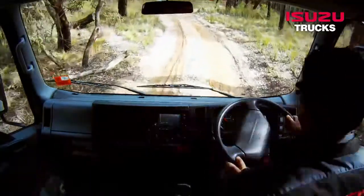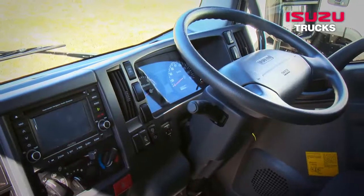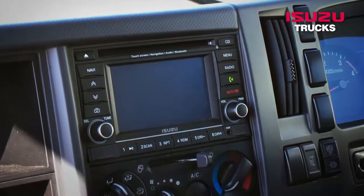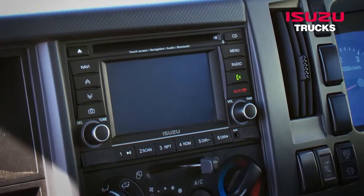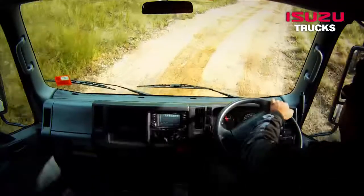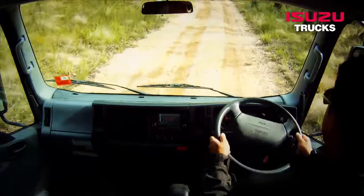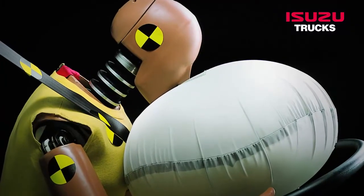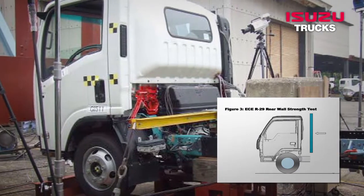Inside the roomy and quiet cab, all controls are easily within reach, while features such as the touchscreen infotainment system add to driver comfort and convenience. Safety is also well catered to, with all models featuring driver and passenger SRS airbags and ECE R29 compliant cab.